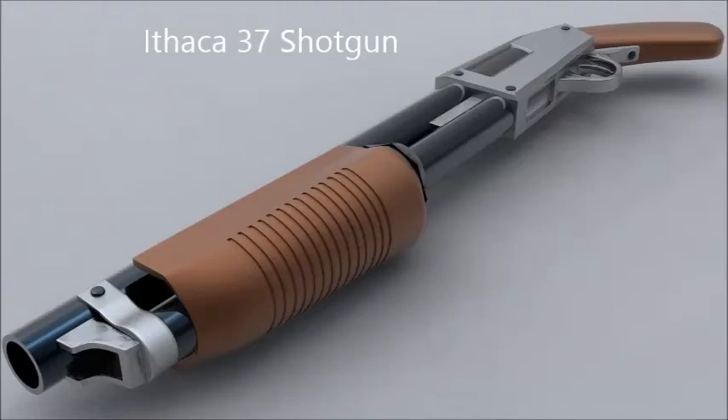Hey, what's going on guys, Soldier of the East here bringing you guys episode 9 of Gun Pass from iGunPro HD. As you can see, the next gun on the list is the Ithaca 37 shotgun, and its origin is from the US itself.